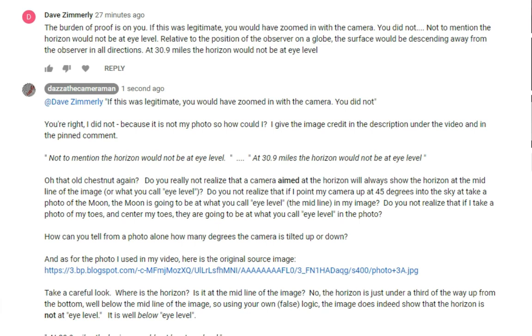He's correct — I did not zoom in with the camera because I didn't take the image, as I've already explained. He states not to mention that the horizon would not be at eye level; at 30.9 miles, the horizon would not be at eye level. My reply: that old chestnut again. Do you really not realize that a camera aimed at the horizon will always show the horizon at the midline of the image, or what you call eye level? Do you not realize that if I point my camera up at 45 degrees into the sky and take a photo of the moon, the moon is going to be at what you call eye level or the midline in my image? Do you not realize that if I take a photo of my toes and center my toes, they are going to be at what you call eye level in the photo?